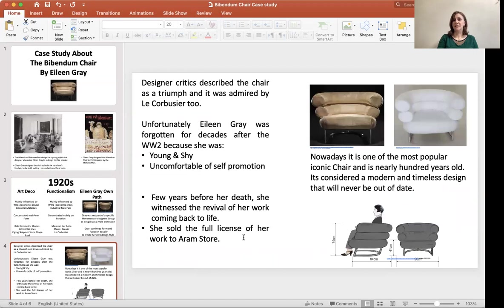All the critics and designers at that time described the chair as a triumph, and it was admired by Le Corbusier too.